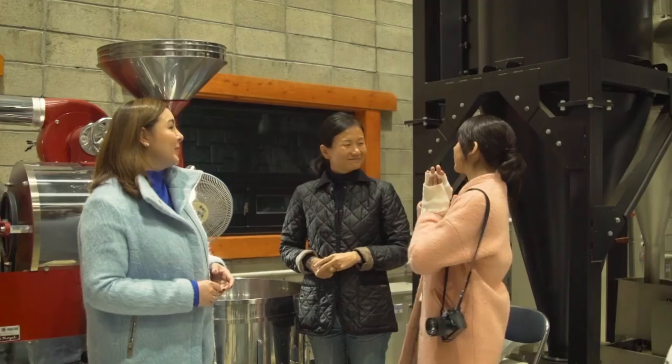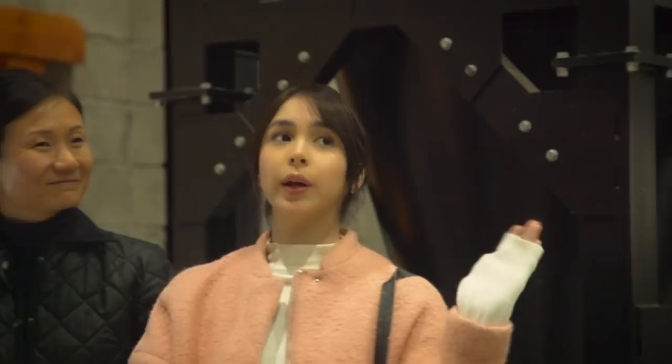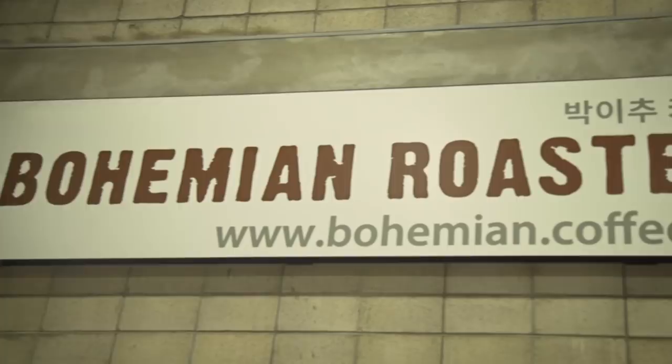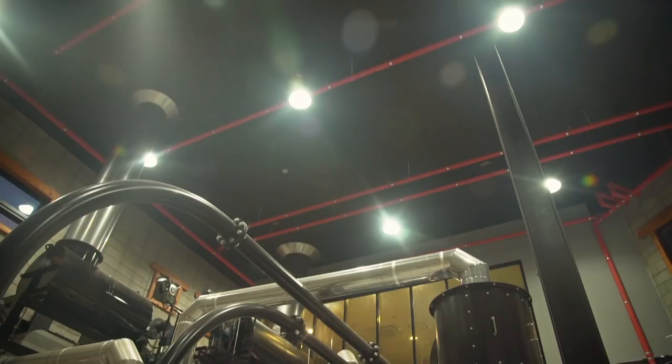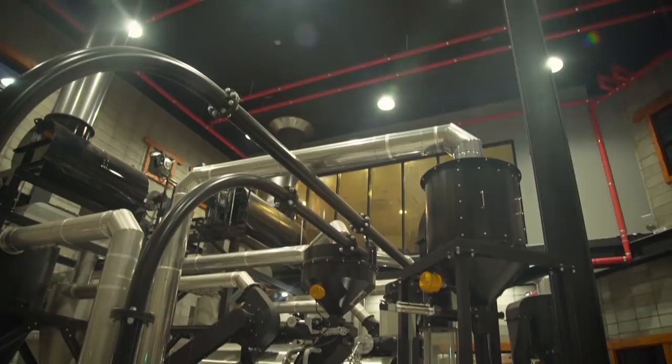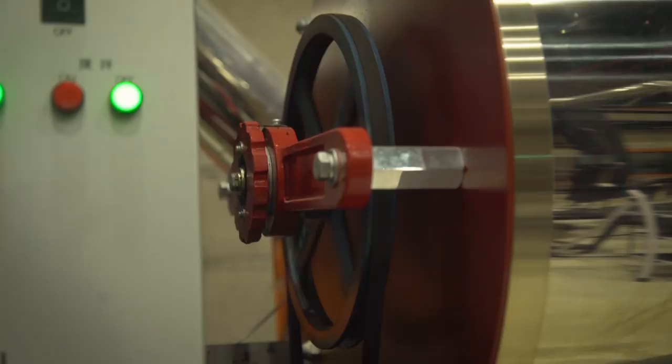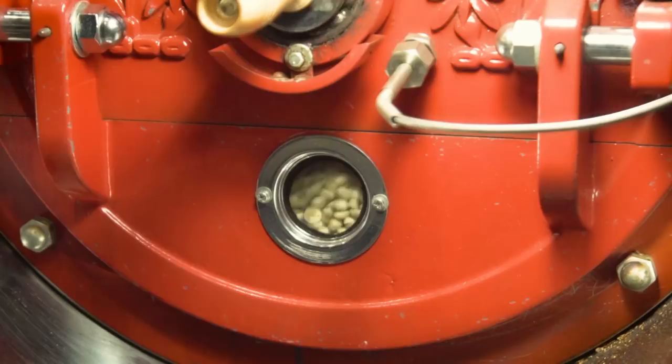We are at the Bohemian Roaster, the café just right next to the factory. This factory has a very unique way of roasting the beans — they bake the beans using direct fire. This is the only factory that has this kind of roasting bean system.